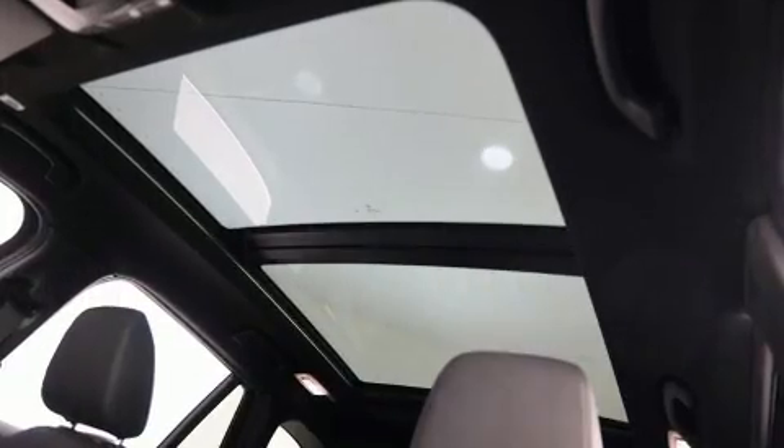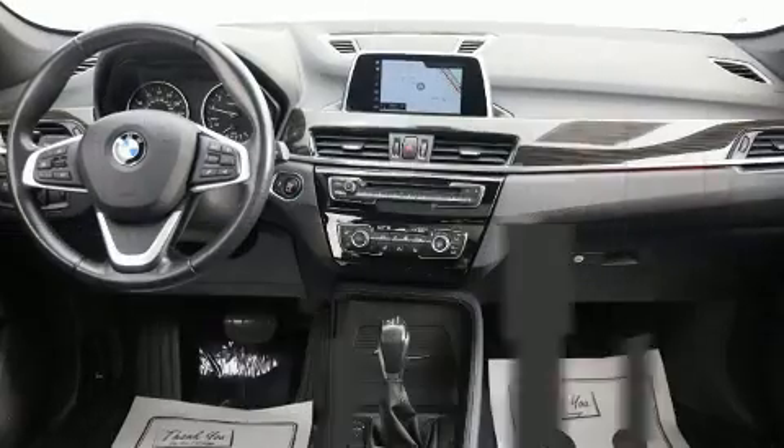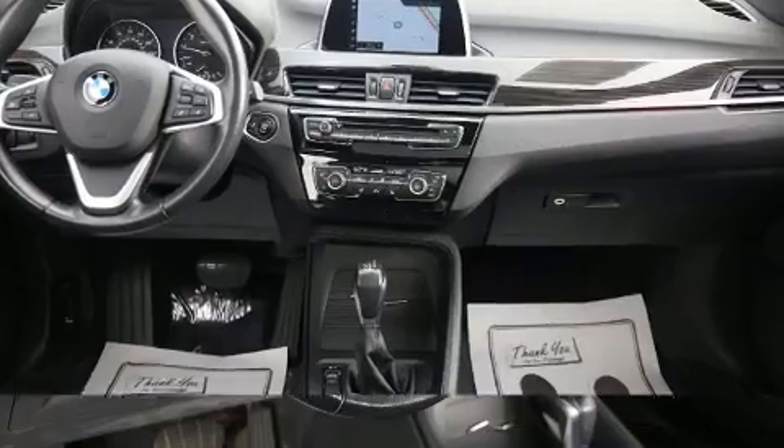BMW prioritized comfort and style by including front dual-zone air conditioning, turn signal indicator mirrors, and seat memory.